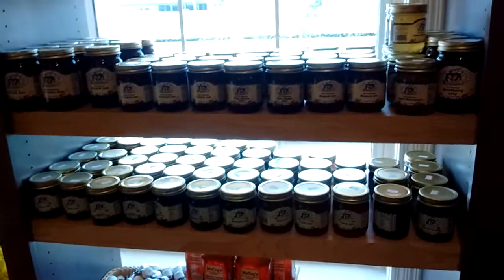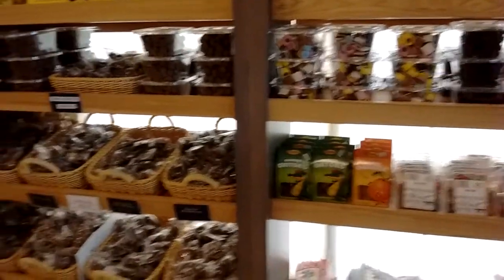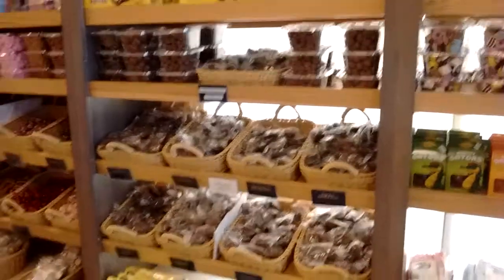Plenty of different jams and jellies. Let's check the rest of the place out. I'll update you on where we're at.